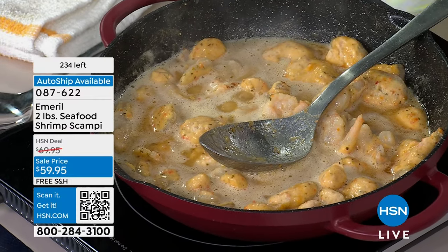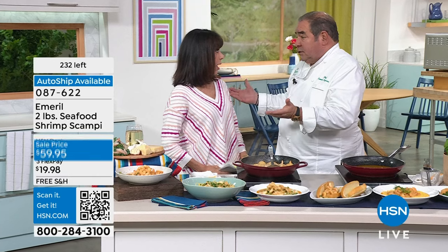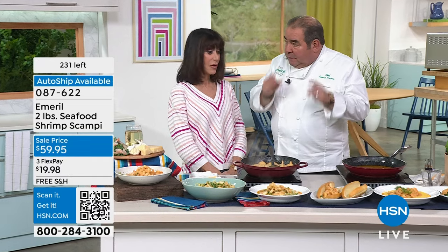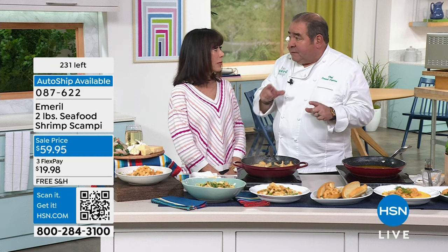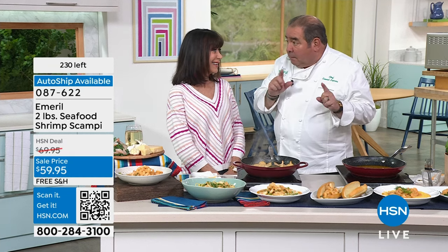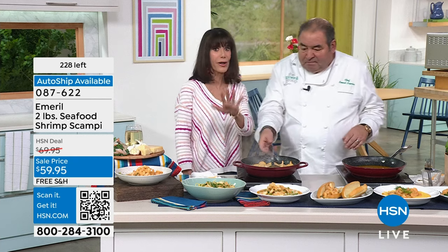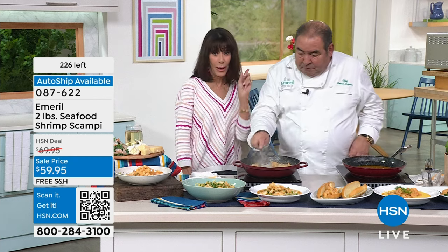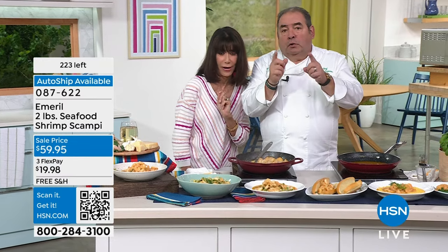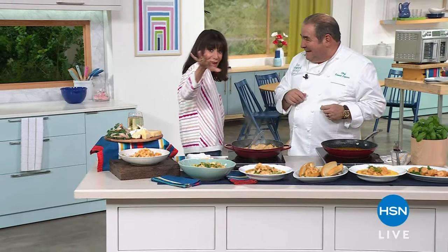My last two visits here, the shrimp were gone, the codfish were gone. Coming up on the next airing tonight: meatballs! The meatballs are amazing. We're going to take a quick break and come right back with that amazing air fryer that is so much more than an air fryer — wait till you see what we've got up our sleeves.